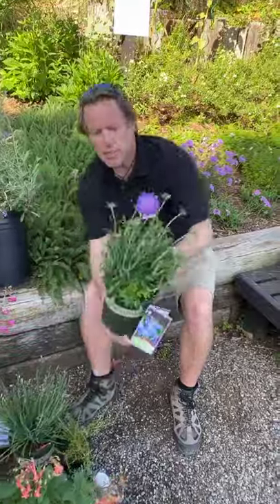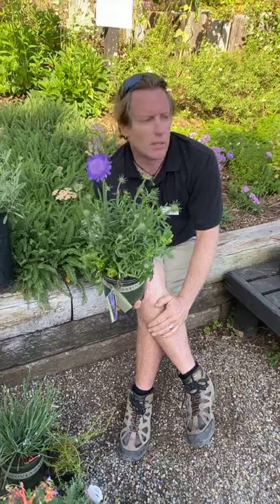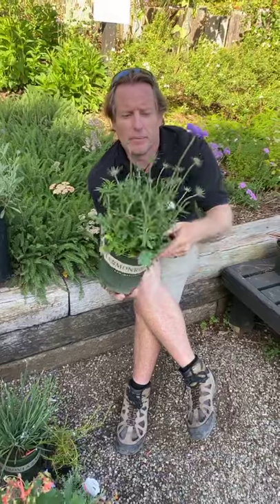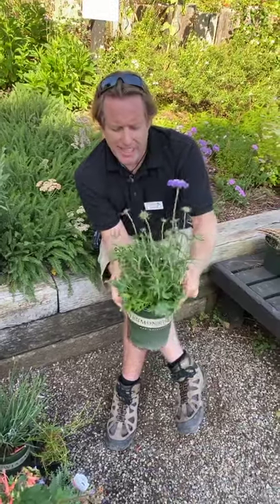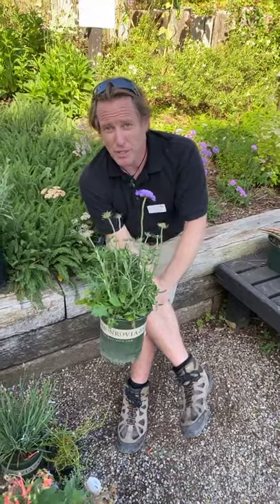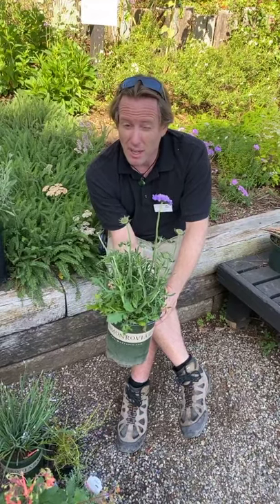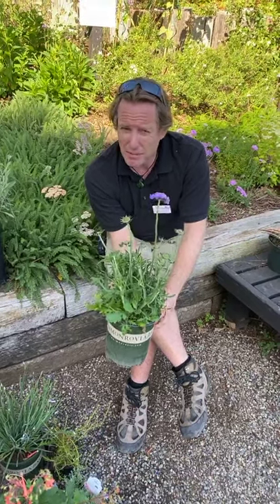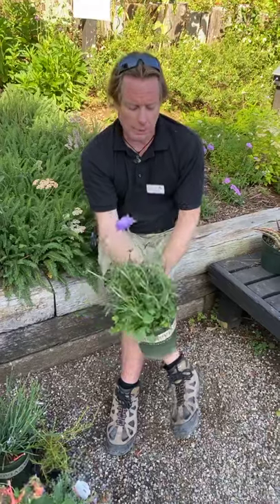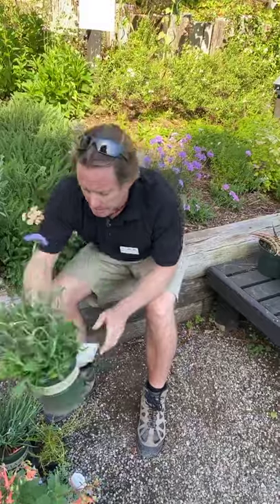Scabiosa is another wonderful plant for encouraging butterflies into the garden — it's a great nectar source for all our butterflies. Keep in mind these need really good air circulation as the only problem I've had with them is mildew. Make sure you have good airflow, generally best inland. They flower all through spring and summer. It's also called the Pink Cushion.